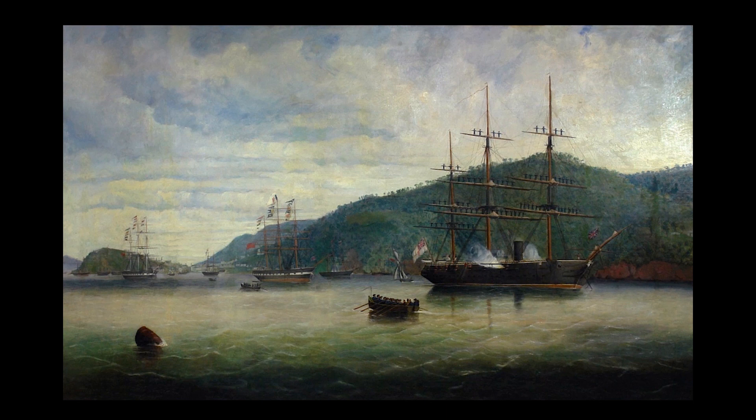So there you have it, four fine works by one of New Zealand's best known maritime artists. Four works which prove Picasso hit the nail on the head when he said painting is just another way of keeping a diary. Thanks for watching.